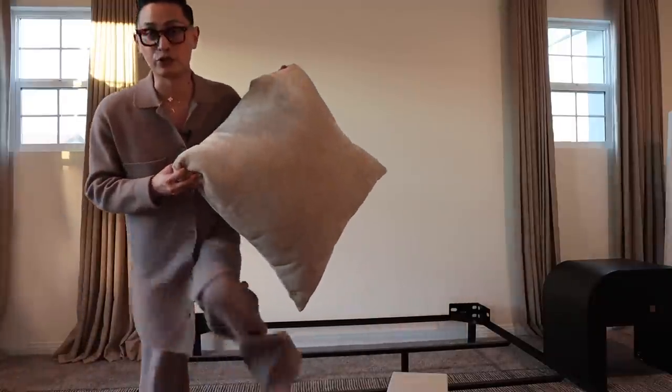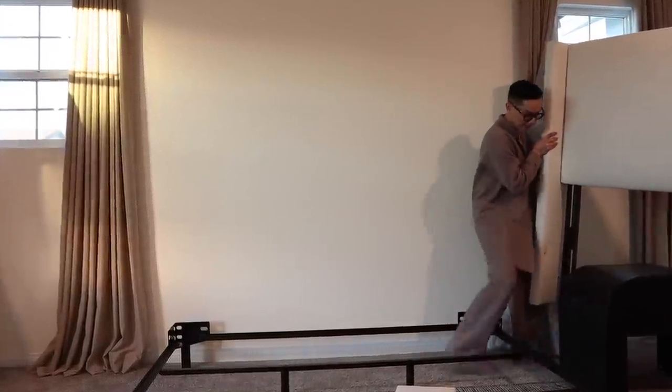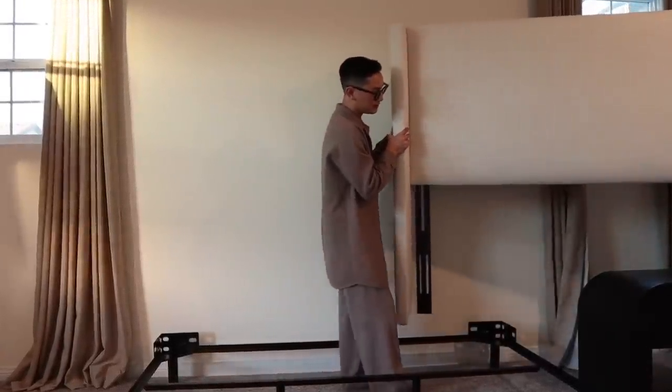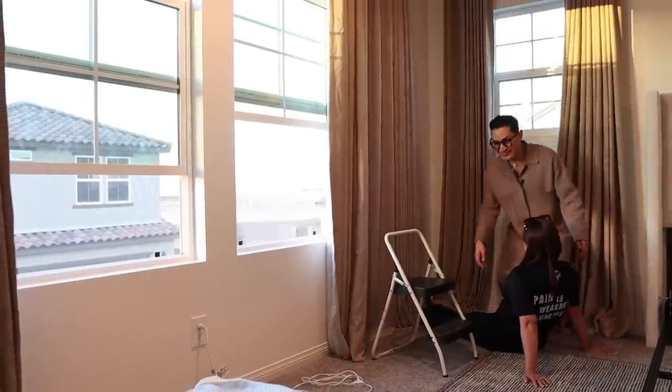It matches perfectly with the drapes. Let me just make sure I don't hit the nightstand. My mom has been helping steam the drapes — thanks, Mom.